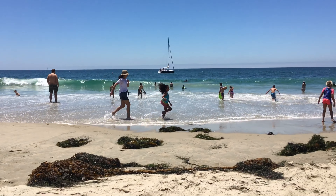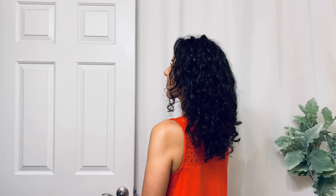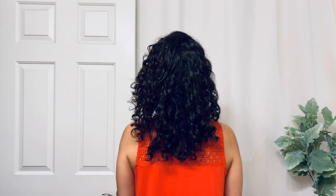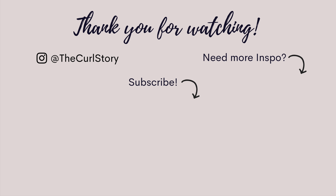I wish you well on all of your travels this year and I hope this helps a little bit with your hair care packing. Thank you so much for watching — I'm so glad you're here.